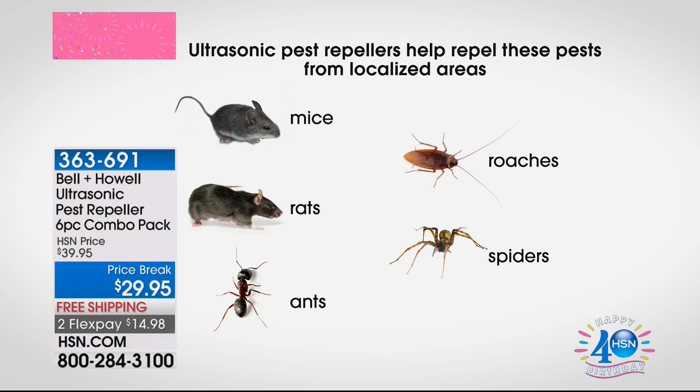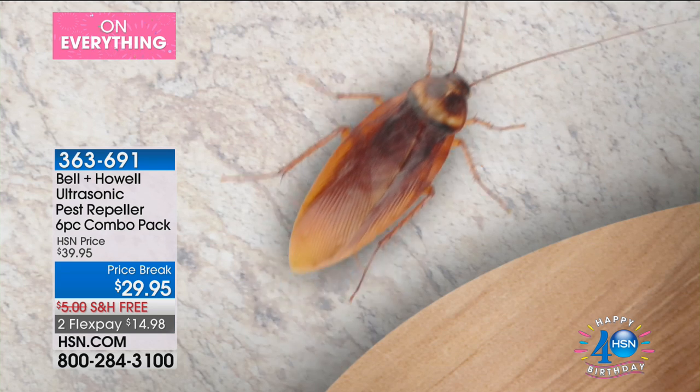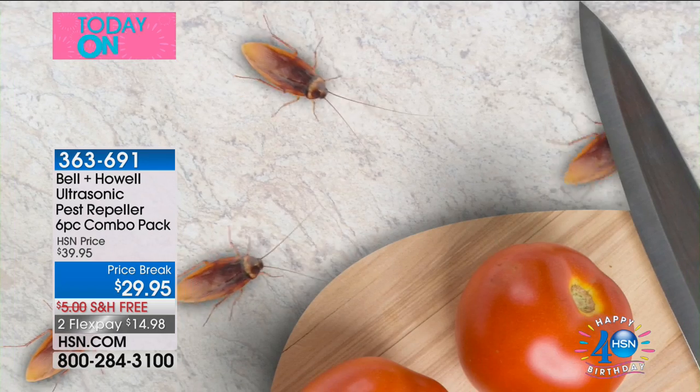These use ultrasonic sound waves to repel the pests. It's just sound, but it's sound waves at a higher frequency than we can hear. But rats, mice, ants, roaches, and spiders — they hear it. Take a look at this animation. I want you to see the way they work because it's interesting. The sound waves, when they come out, don't just dissipate — they bounce off of all the solid surfaces.